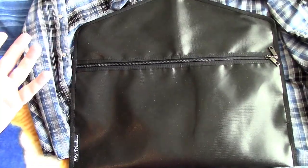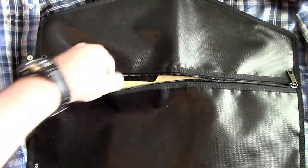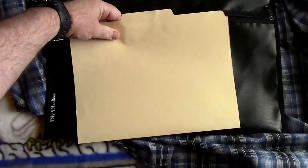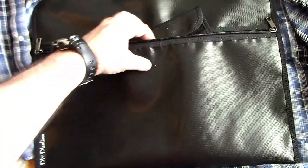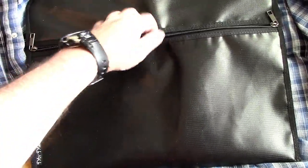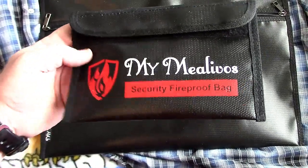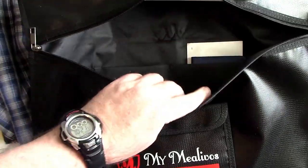It's $17.99 with Prime shipping through Amazon. This would also be great for travel. Look at this big pouch for your documents — maybe you've got some important tax stuff or whatever you want to keep in there. It also comes with this extra little wallet pouch, which is also fireproof up to 1200 degrees and water resistant.